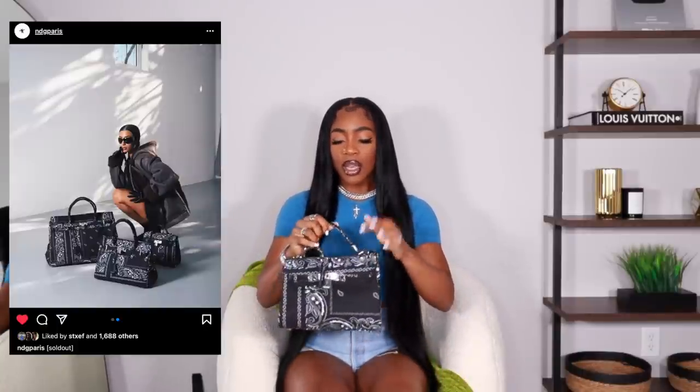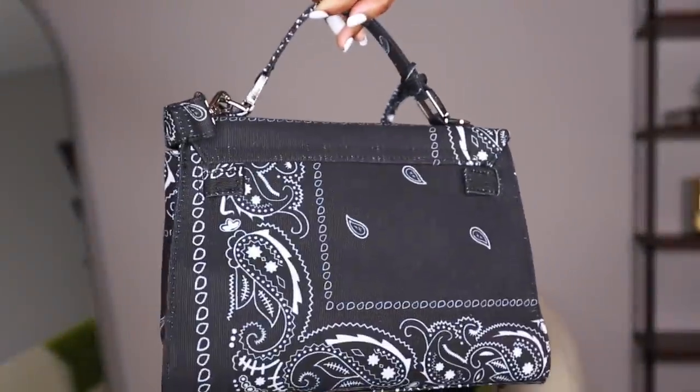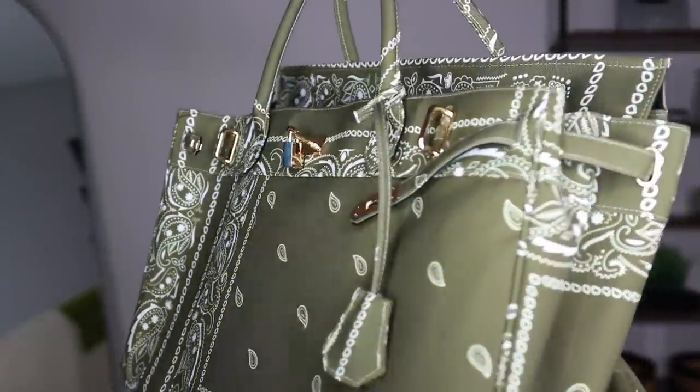Next up I have two bags from NDG Paris. I had one of these bags in my last video — it was my red Paisley Birkin style bag. So I ended up getting this one like a couple weeks ago when they dropped. The first time they dropped the black one, I completely missed it because of the time difference. So this one I just love because y'all know I love black. I had to get this in black. I didn't want the same size as the red one because I just thought this one was so cute. And then I also got another one — as you can see, it is ginormous.